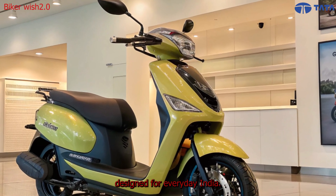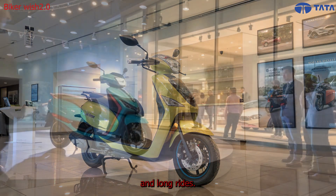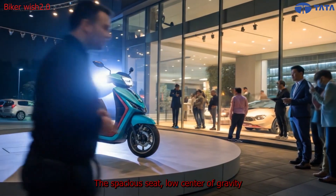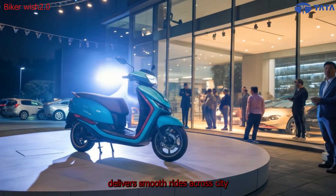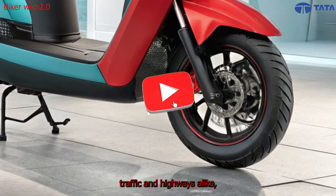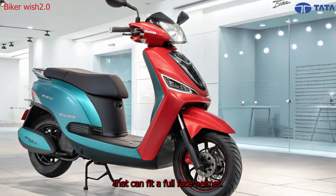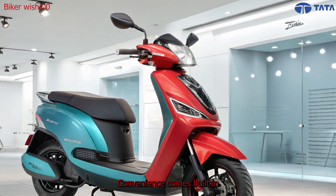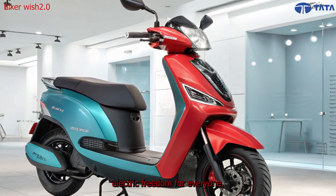The scooter's ergonomics are optimized for both short and long rides. The spacious seat, low center of gravity, and balanced suspension deliver smooth rides across city traffic and highways alike. With large under-seat storage that can fit a full-face helmet, convenience comes built in.